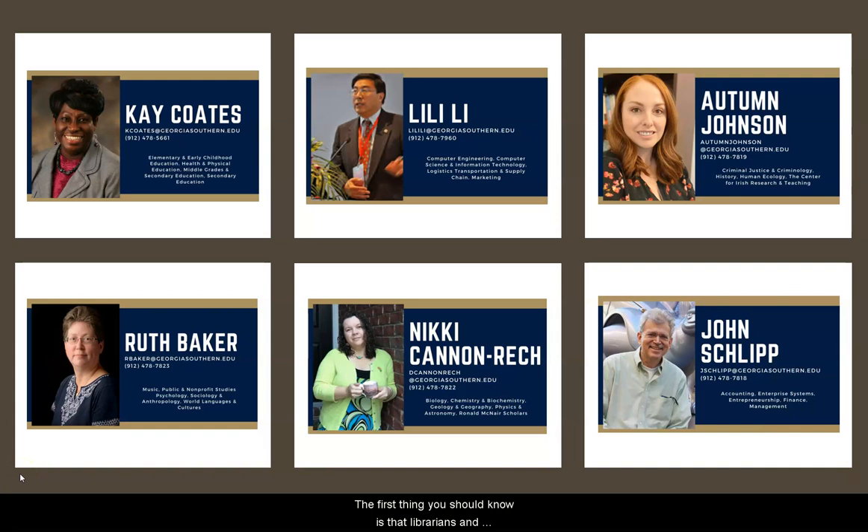The first thing you should know is that librarians and library staff are always happy to help, no matter what your question is. Always feel free to stop by one of our service desks for help.